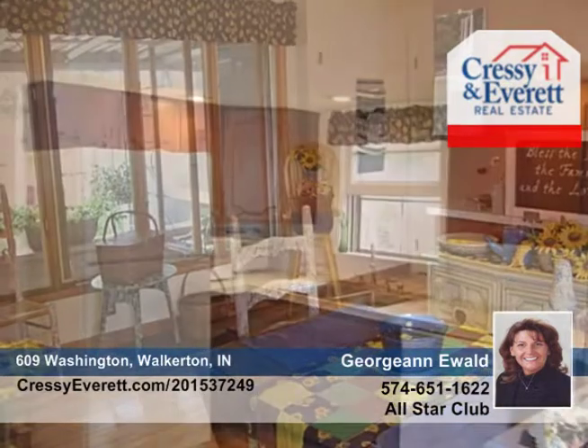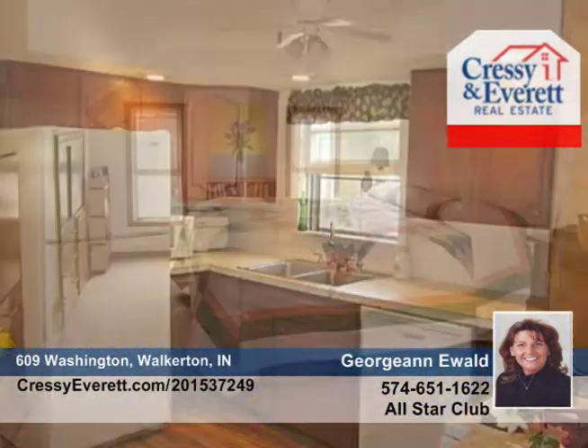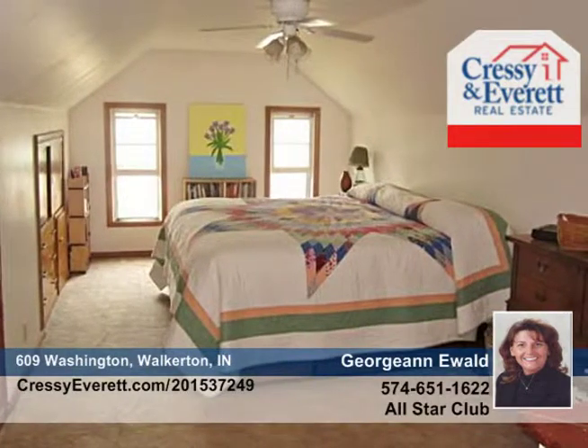Relax on the covered patio in the quiet backyard surrounded by gardens. There are original hardwood floors throughout most of the home that add to the vintage appeal and are allergy-sufferer-friendly.